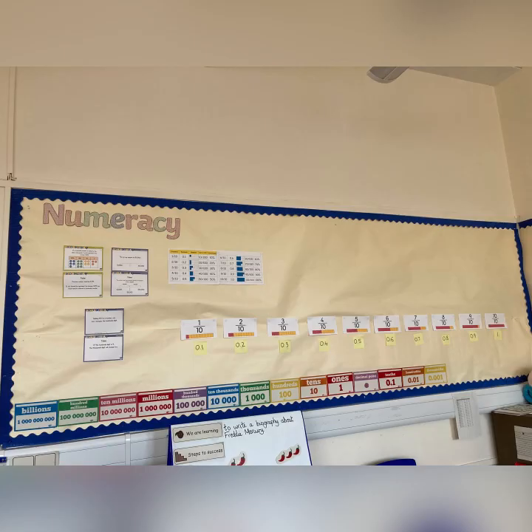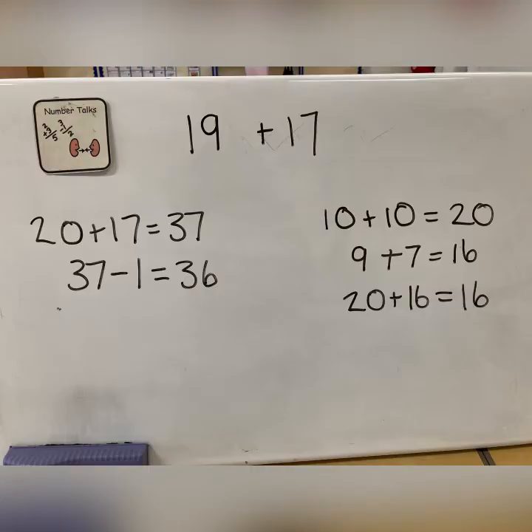We've also been learning about place value this term and in particular we're currently focusing on tenths and hundredths, looking at decimals. Here are some prompts on display. In number talks we're exploring different ways of arriving at the same answer.